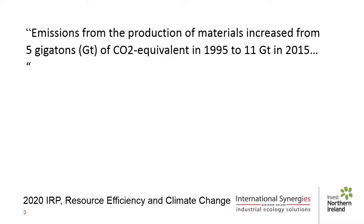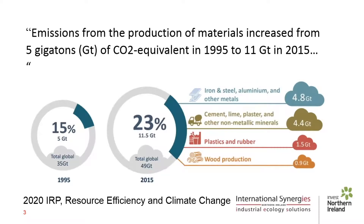In a recent report entitled 'Resource Efficiency in Climate Change' published by the International Resource Panel, one of the findings was that emissions from the production of materials increased from 5 gigatons of CO2 equivalent in 1995 to 11 gigatons in 2015. That increased the share of emissions from the production of materials on global emissions from 15% to 23%. By materials, they mean solid materials including metals, wood and plastic — the very materials we at International Synergies are trying to resource match on a day-to-day basis, because reducing the production of new materials can have a positive effect on CO2 emissions.